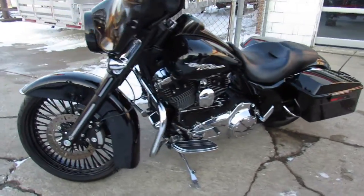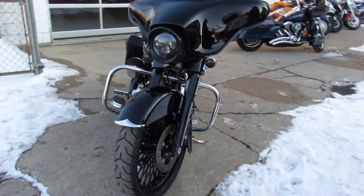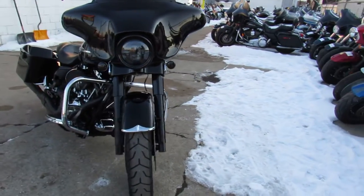Hey guys, ApprovalPowerSports.com here. Check out this big wheel bagger — over $40,000 spent to build this street sled.